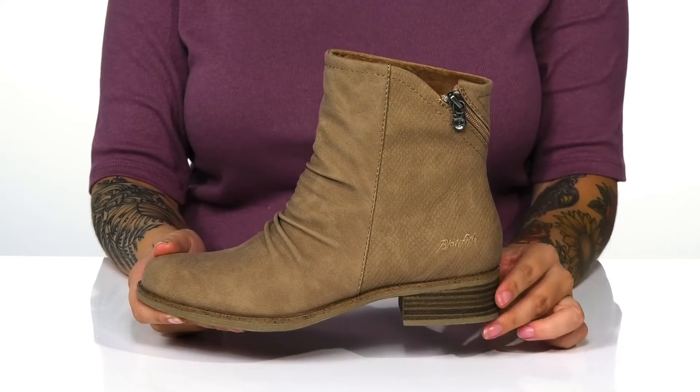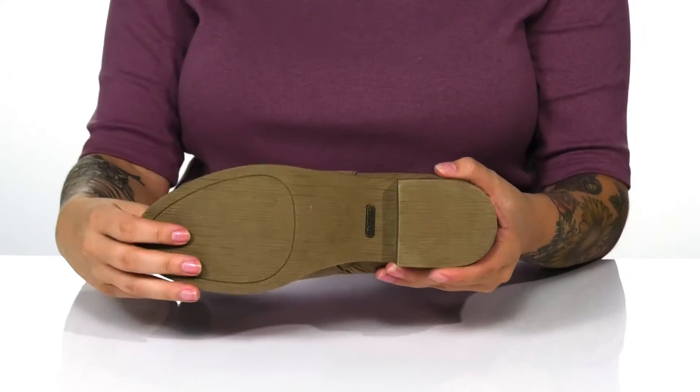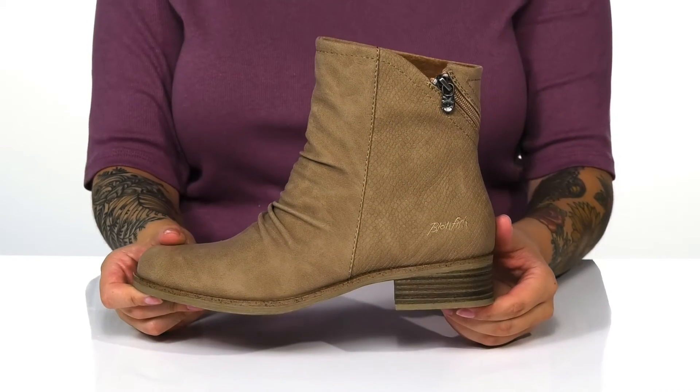On the back is a stacked heel that is going to boost you up about an inch in height. Underneath is a lightly textured synthetic outsole for traction. And I think these would look so great paired with some leggings.